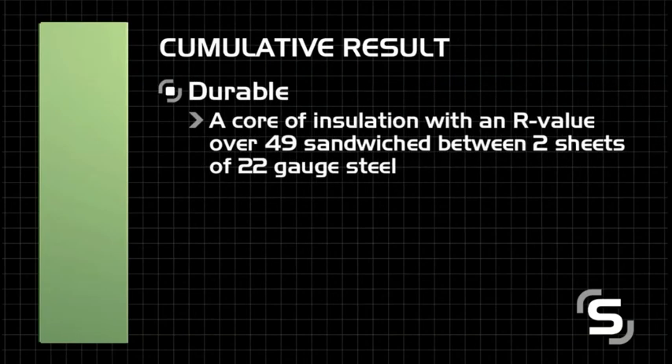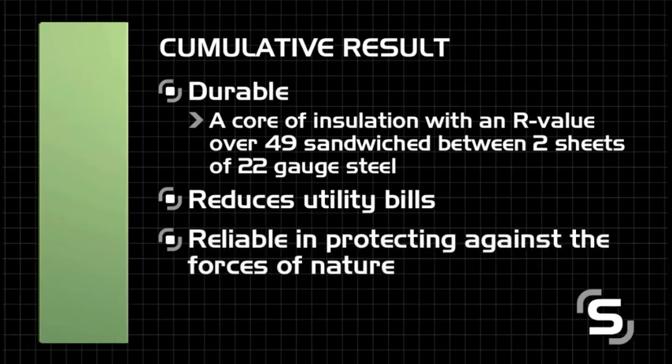The cumulative result is a building system that is durable, reduces utility bills, and reliable in protecting against the forces of nature.